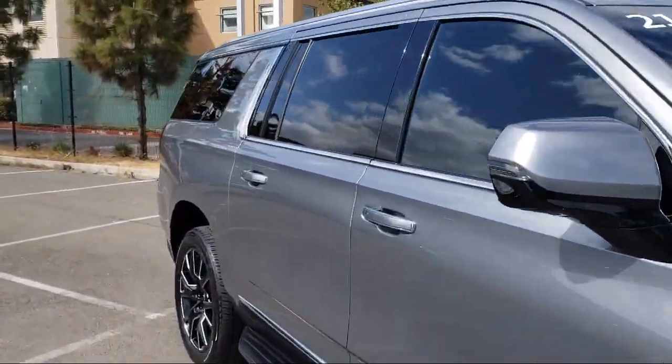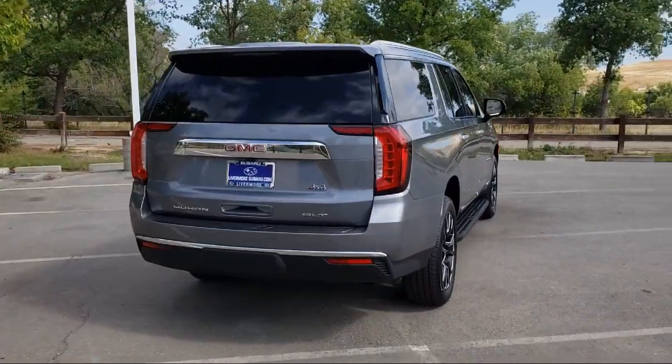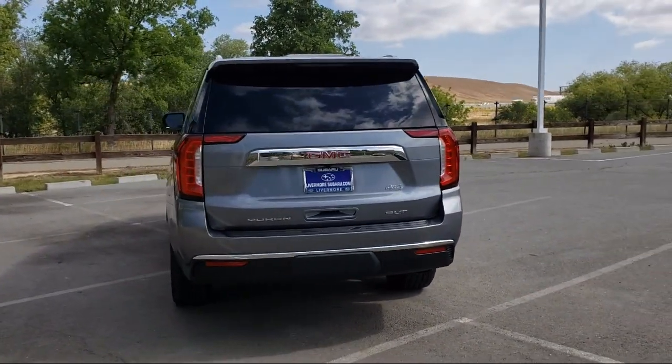IntelliBeam with automatic high beam on and off, third row seating, Apple CarPlay and Android Auto, following distance indicator, and outside heated power adjustable mirrors.